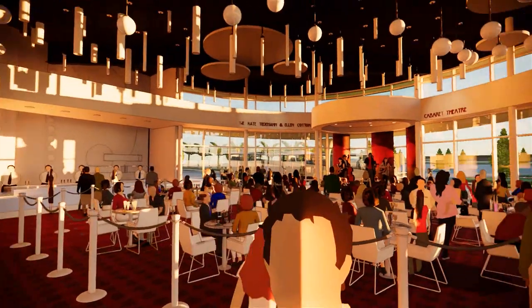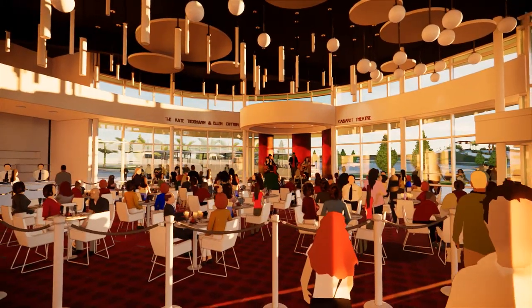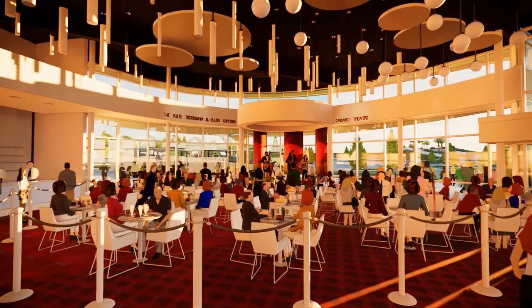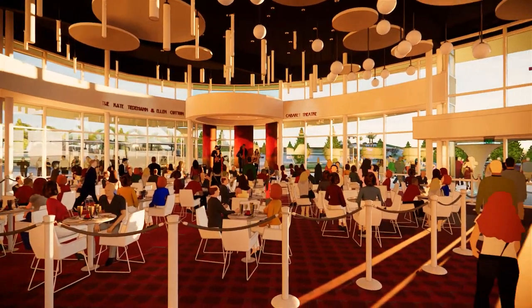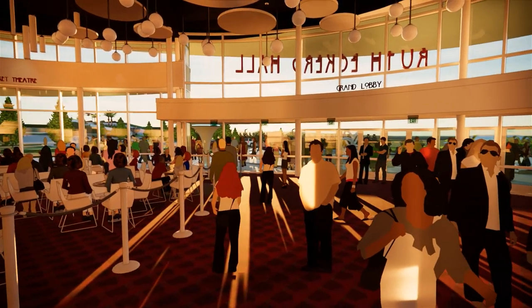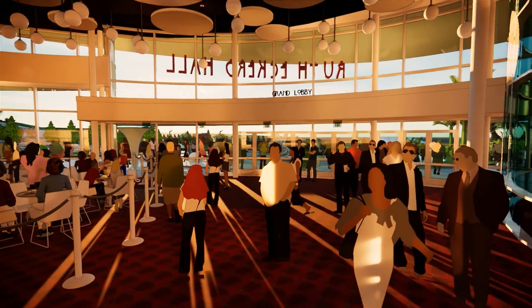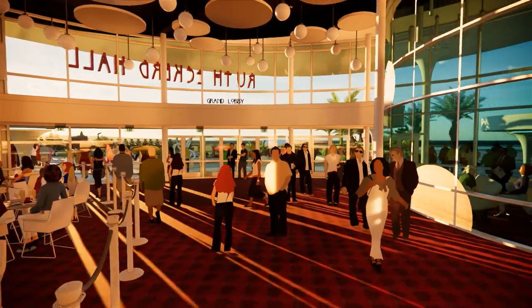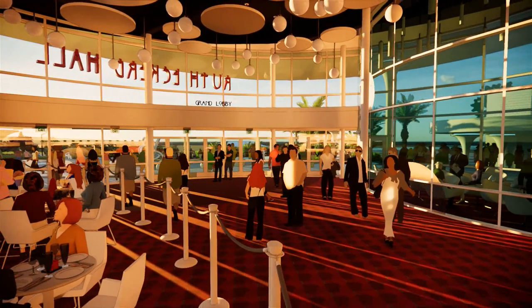The Kate Tiedemann and Ellen Cotton Cabaret Theatre provides a stylish ambiance for your pre-show dinner while you enjoy student entertainment from the Holt Family Stage. The students from the Marsha P. Hoffman School of the Arts will have the chance to perform in front of hundreds of audiences every year, thanks to this expansion and the brand new Kate Tiedemann and Ellen Cotton Cabaret Theatre.